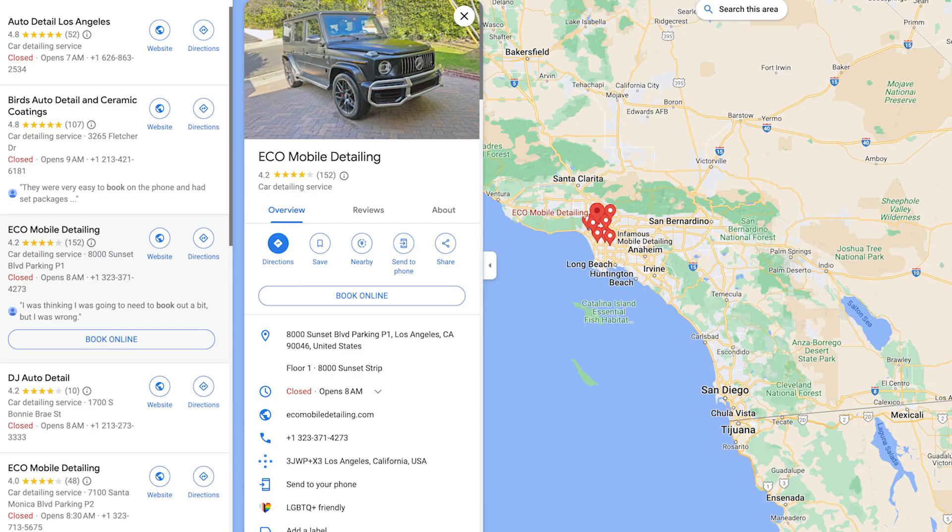If you're wondering what this will look like when your client finds your business on Google, that Book button they see will actually be linked to your PocketSuite booking site. All you need to do is optimize your booking page and then sync your Google account with PocketSuite, and your business is on its way to being number one on a Google search result.